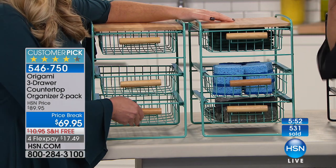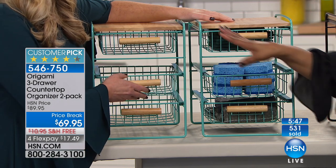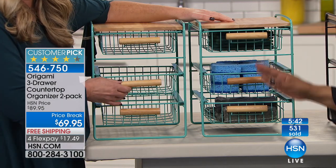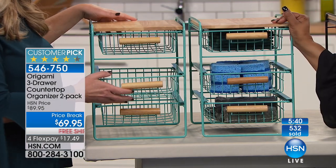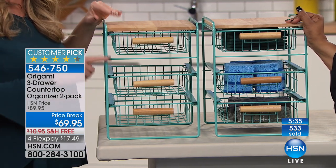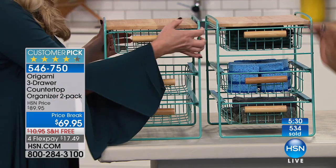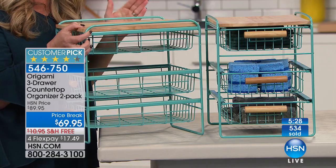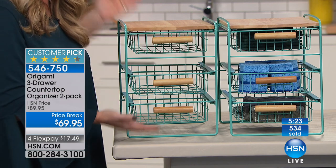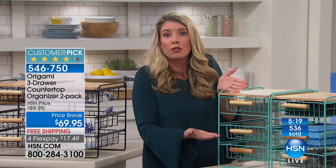I always talk about having that Pinterest-looking pantry that we all aspire to have, with great functioning organizational workspaces. Don't forget that this is a two-pack. It's 13 inches tall — just an inch over a foot — and only 10 inches wide, and it's 13 inches deep. So it's basically a little bit more than a foot by foot. If you have a pantry that has about a foot of space, now you can have a three-drawer system.